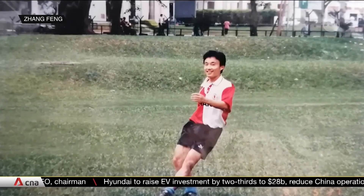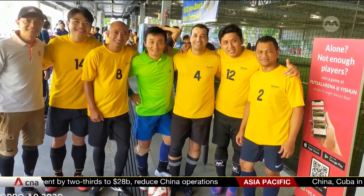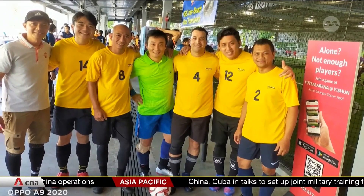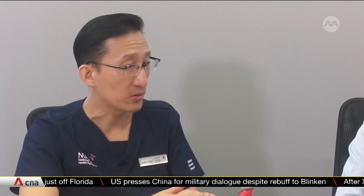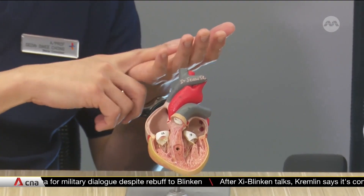Chang Feng has led a healthy lifestyle since young, but for the past five years he's experienced bouts of breathlessness, even when doing simple activities such as climbing up the stairs. After consulting a doctor, Mr Chang had an electrocardiogram, or ECG, done. It confirmed he had a type of heart rhythm disorder called atrial fibrillation, or AF.